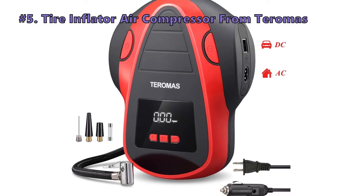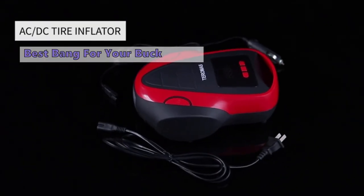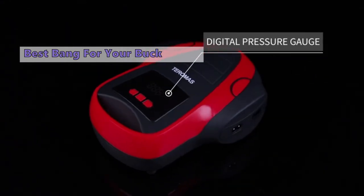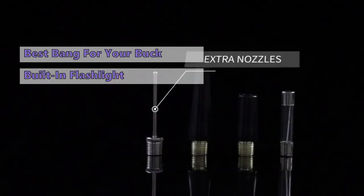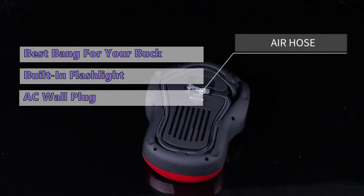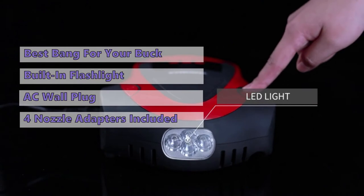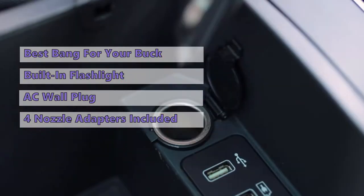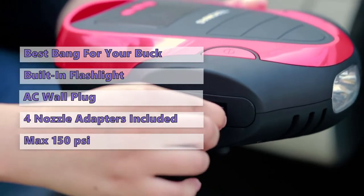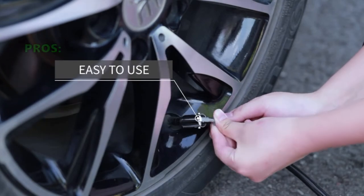At number five is the Taramas tire inflator air compressor. For the price, this is by far the best portable air compressor we have seen. It's easy to use, has a digital display, and inflates tires very quickly. It also has a built-in LED flashlight for emergencies, and if the battery dies you can use the AC wall plug to top it up at home. It comes with multiple nozzles so you can use it for bikes and other things as well as your car.